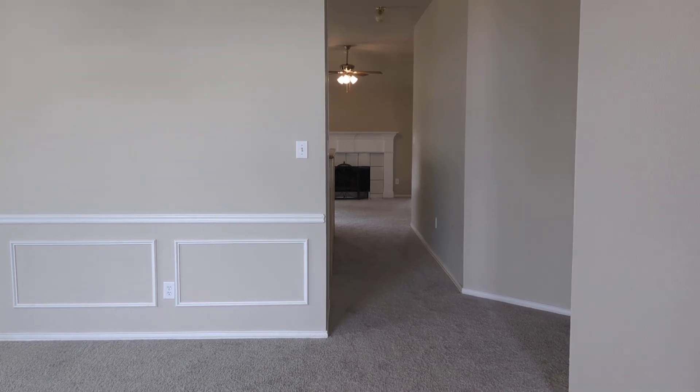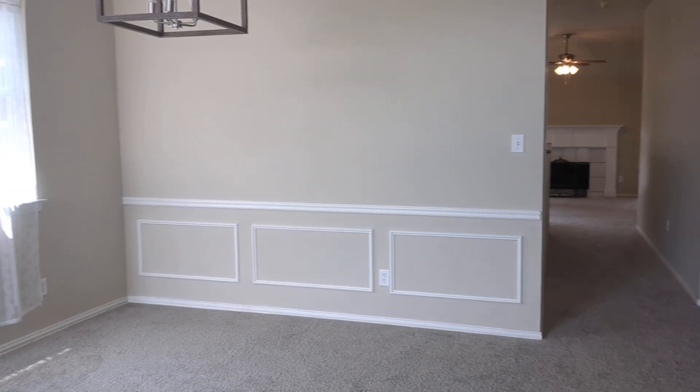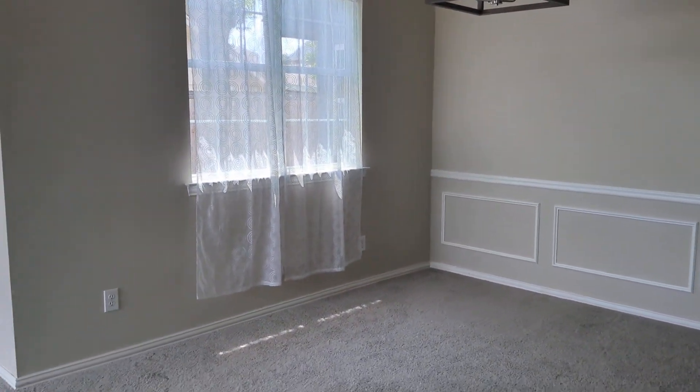This is 3916 Segundo. This is a four-bedroom, two-bath, two-car garage with two living areas.